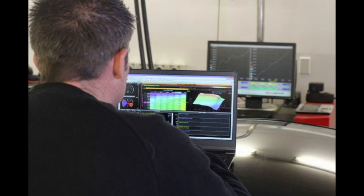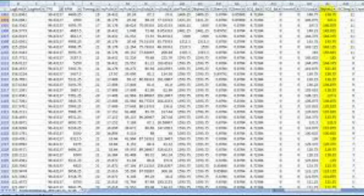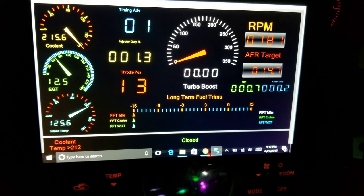Now, what can you do about that? Number one: you can log your ECU. Logging your ECU can occur at any time — you can especially do it when you're on the track, but you can do it while you're driving around town. It's important that you're logging your data periodically. Number two: have some form of indication, whether that's audio or visual, to alert you when something is not right.